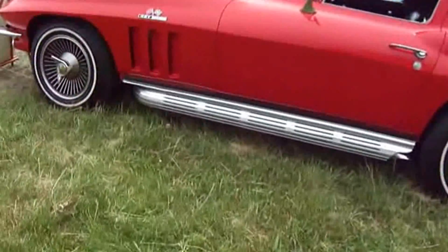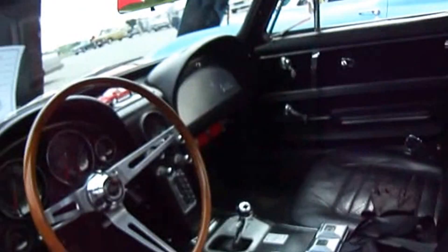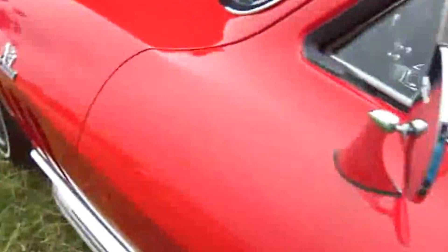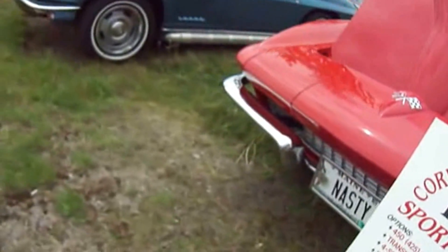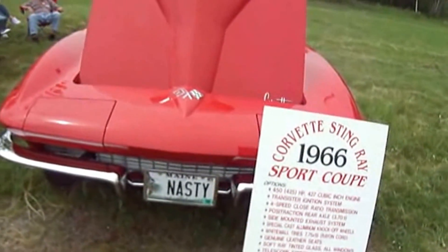Now we've got this nice red one here. Nice inside — you want to get in there and I'll take your picture. 1966. That is nice. Corvette.